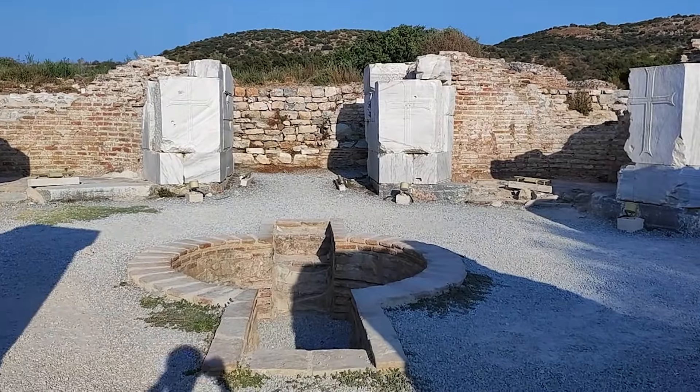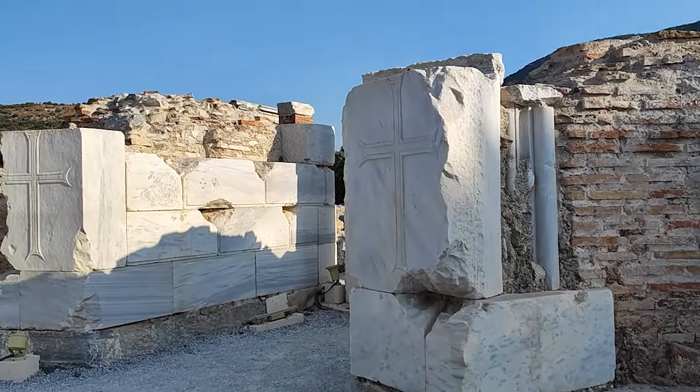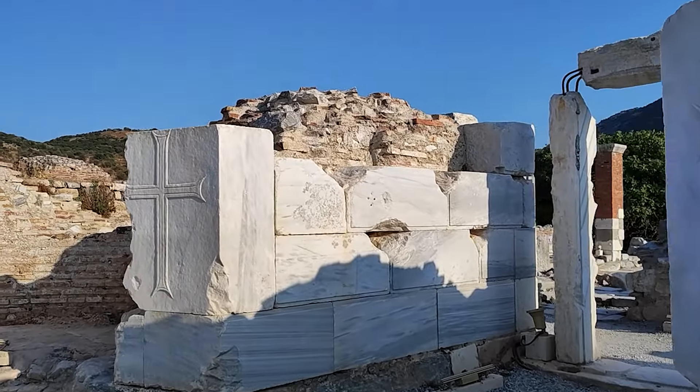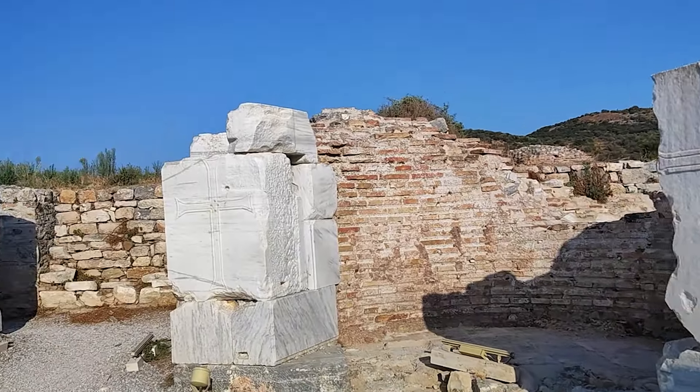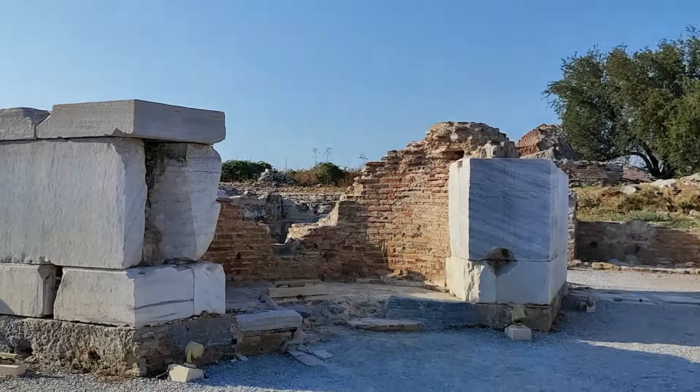Bakın burada böyle kutsal bir alan var. Böyle haç işaretleri de var. Kaç tane var sayalım: 1, 2, 3, 4, 5, 6. Şurada da var herhalde ama, 6 tane var.